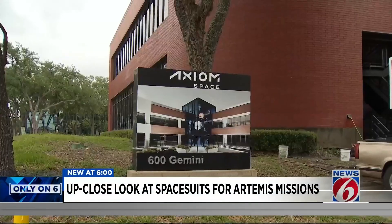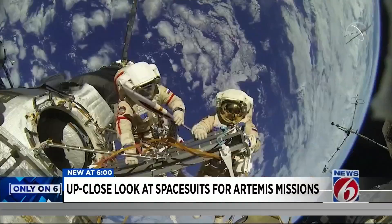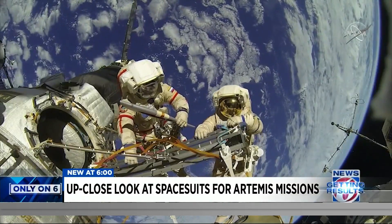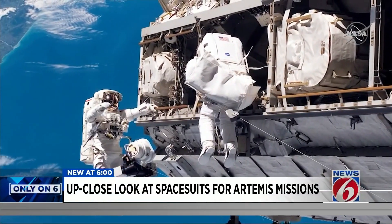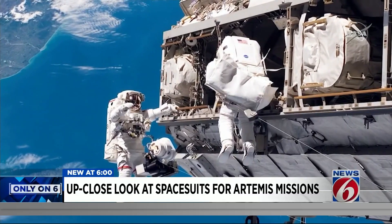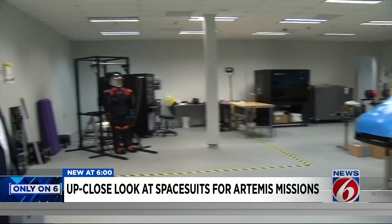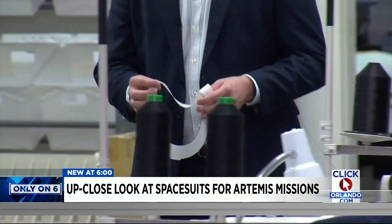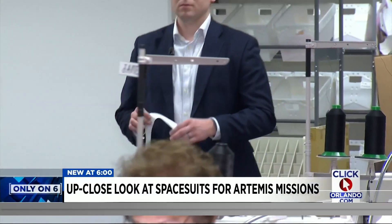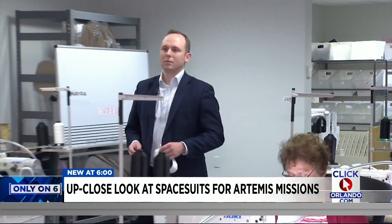Our tour began in Axiom's EVA offices in Houston. EVA stands for extravehicular activity, NASA's term for anything astronauts do outside their spacecraft in spacesuits. So this is where we've been making a lot of the prototype and test hardware that we've been developing so far. So it was fitting that our tour guide was Axiom's EVA deputy program manager, Russell Ralston.